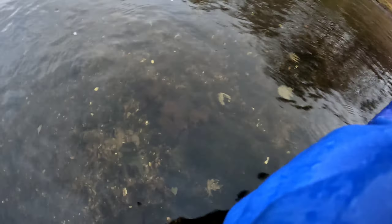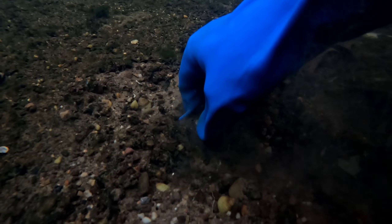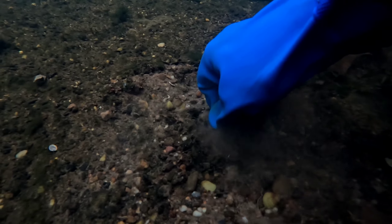I seem to have found something even though the bottom of the river is covered with a green algae or something like that. Very hard to see, but where there's current it's a little clearer, and here's something made out of glass.